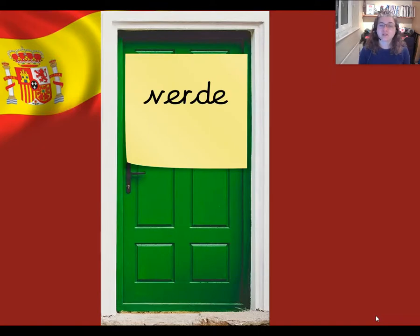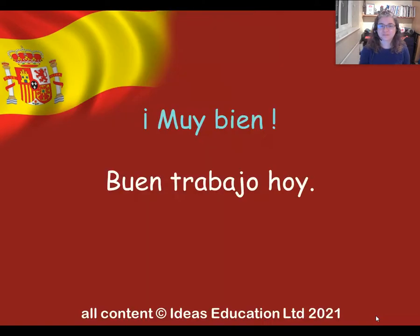Now that's our lesson almost finished for today, but if you want to practise the colours a little bit more at home, you could take some little pieces of paper or some post-its, write the colours on them, and use those to label things in your house. So for example if you have a door and the door's green, you could put a label on it that says verde. Have fun! Muy bien. Has trabajado muy bien hoy. Adios.